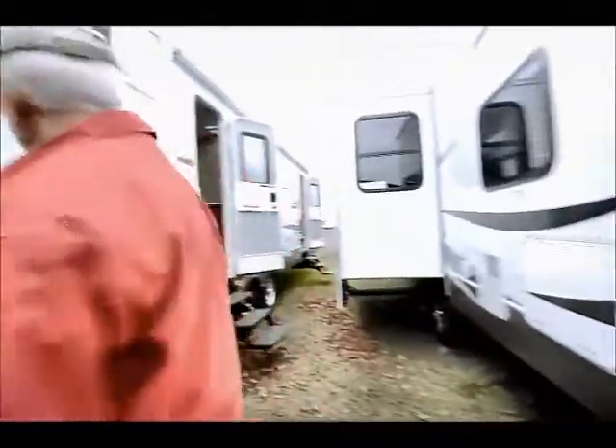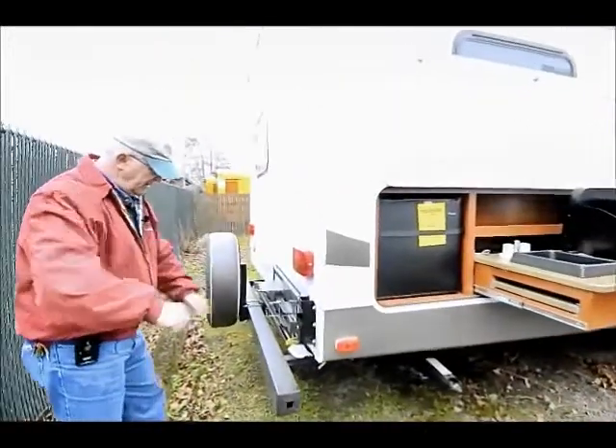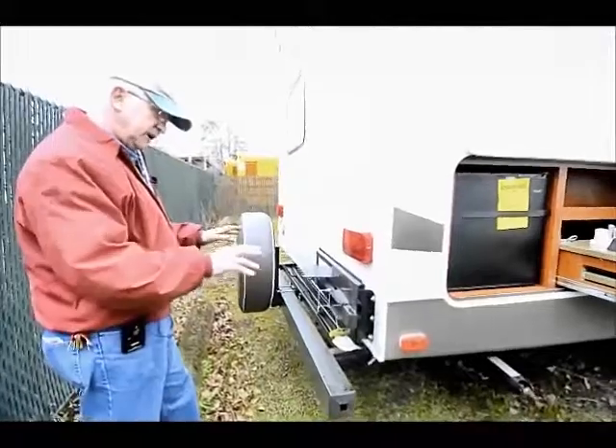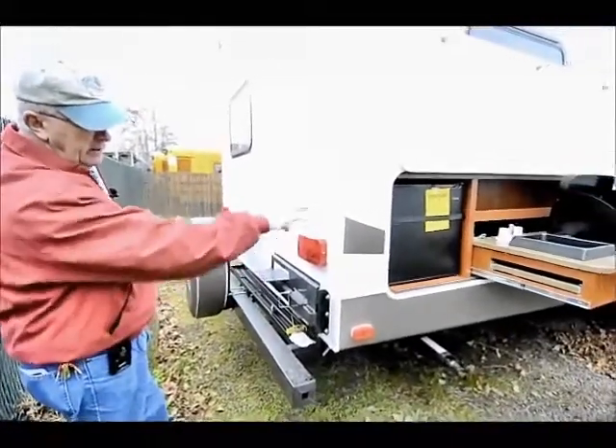We also have the outside barbecue. This barbecue extends out here and we have a quick connect right down in here to hook up. It gets the cooking area away from where you've got the fridge — another nice feature.